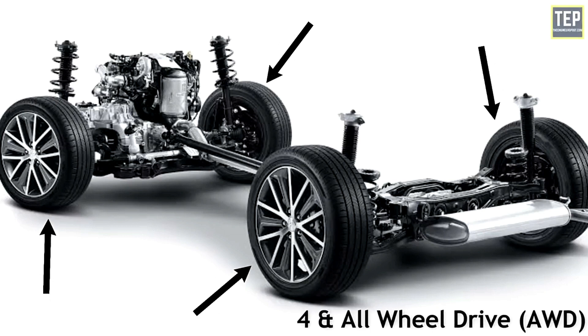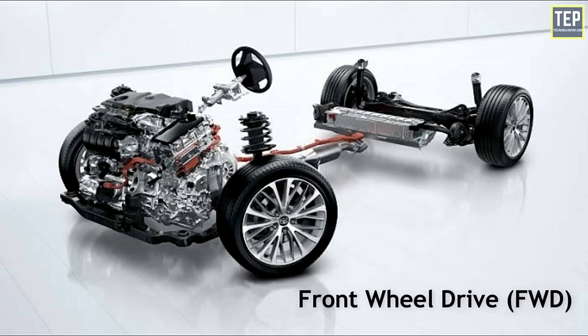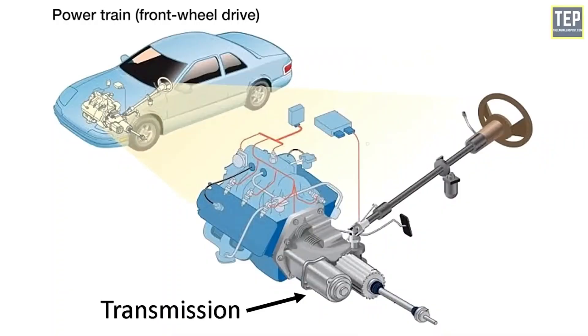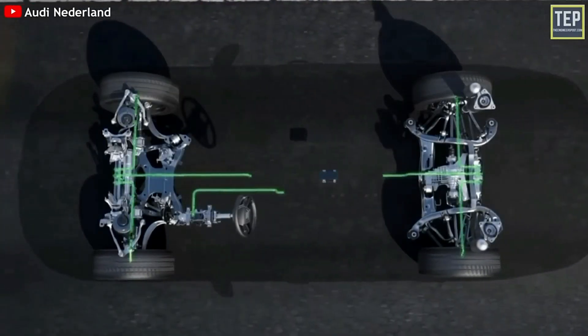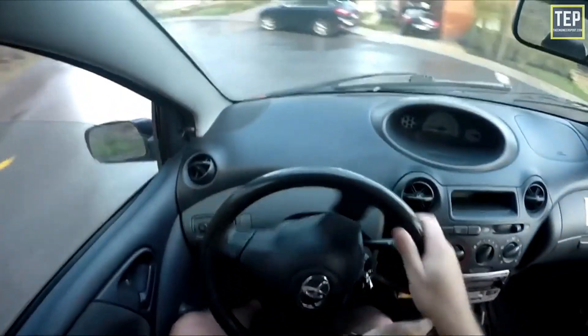When the vehicle begins to accelerate, some of the weight shifts to the rear, giving a rear-wheeled car better balance and traction. Two-wheel drive systems are simple and rugged. This is why rear-wheel drive is so popular in police cars and other service vehicles. Traditionally, two-wheel drive systems have a differential in the rear axle, which is used for turning the vehicle.